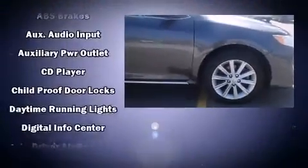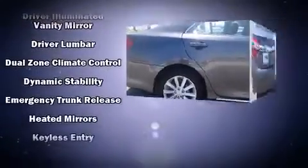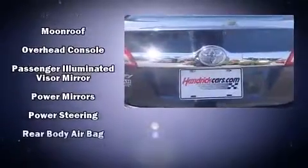Toyota ensures the safety and security of its passengers with equipment such as dual front impact airbags, front and rear side impact airbags, and four-wheel disc brakes with ABS. Brake Assist technology provides extra pressure when applying the brakes.